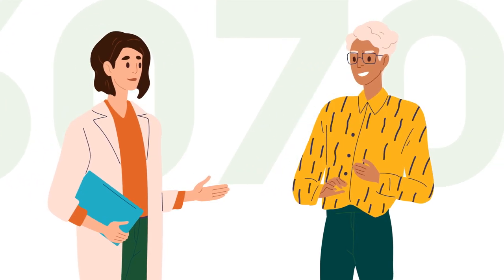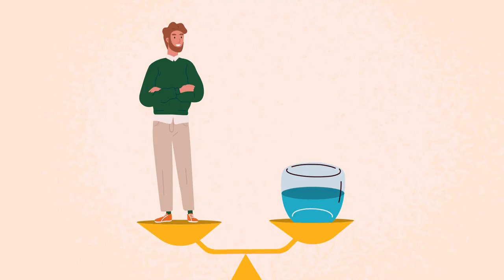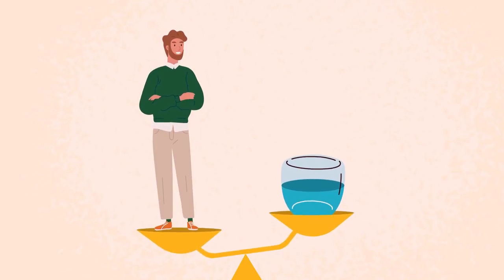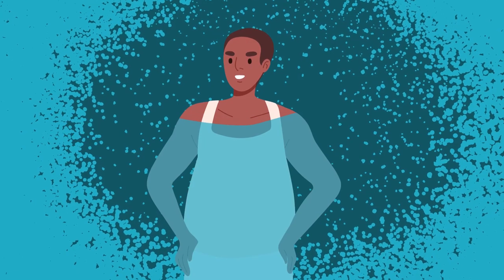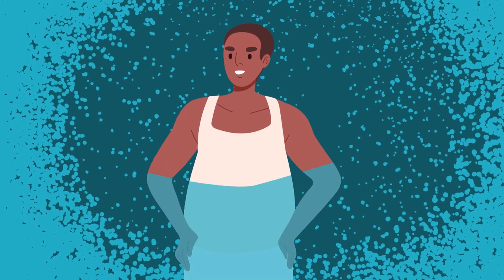Your care team will discuss with you what your dry weight or target weight is. This is the weight at which your body's fluids are in balance. While dialysis helps remove as much excess fluid from your body as possible, there are things you can do to help and stay healthy.